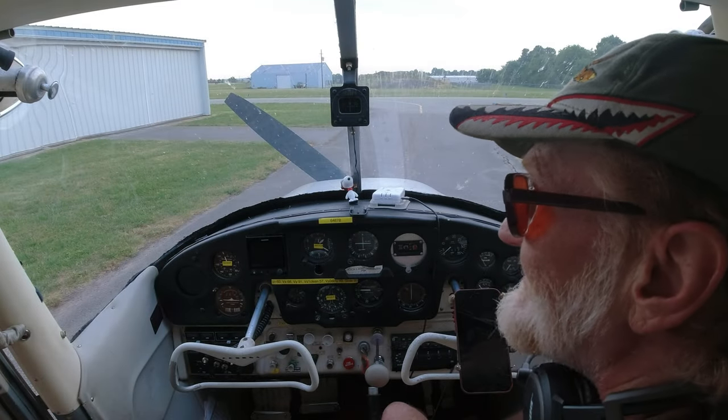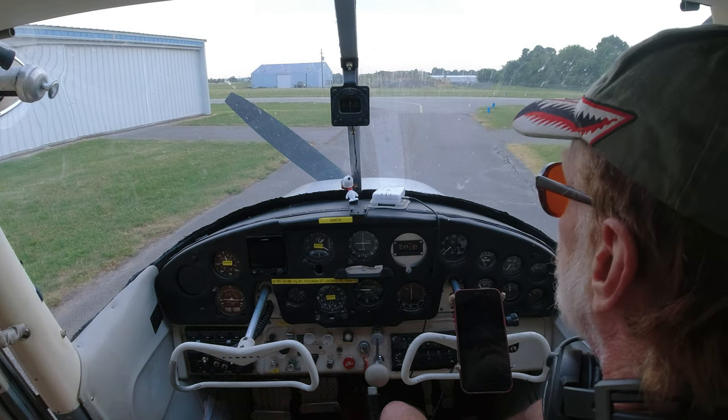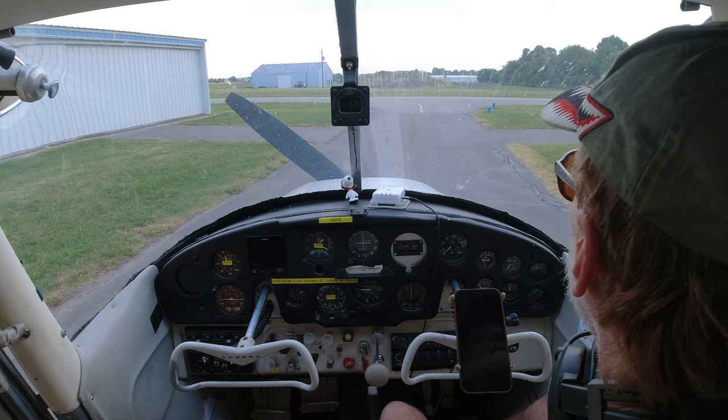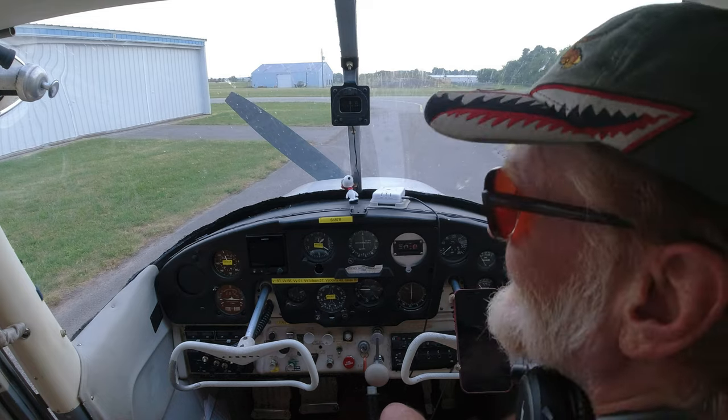They call it IFR, instrument flight rules, and the VFR pilots can't go. You've got to wait until it gets above a thousand feet at least — that's marginal — and still they're supposed to stay clear of the clouds. You just can't go flying through there.